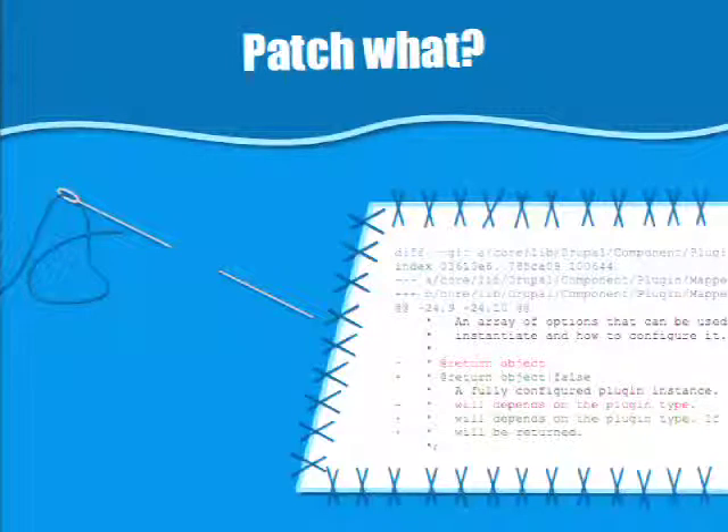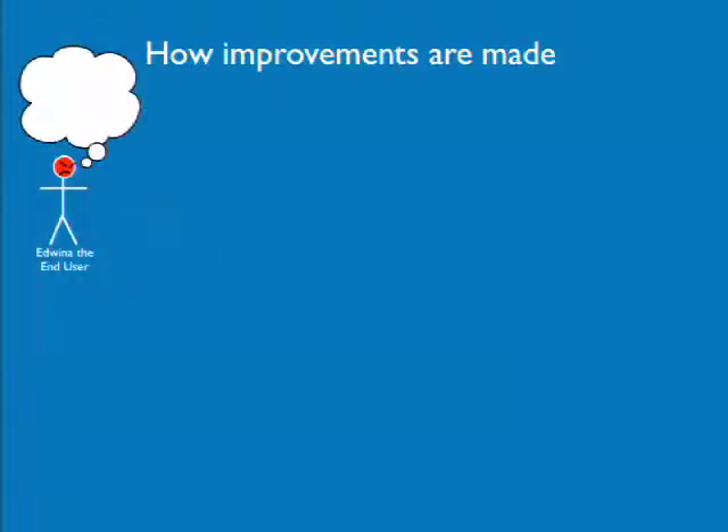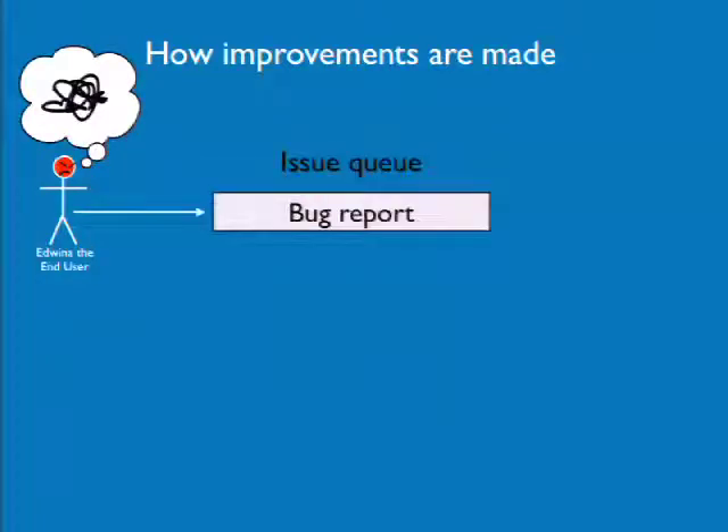Essentially, a patch is a file that tells us which lines to remove and which lines to add. And why do we need patches? Well, patches are how improvements are made. What happens is some user says, 'I have this really horrible problem,' and they go to the issue queue and file a bug report, which is awesome and very helpful.